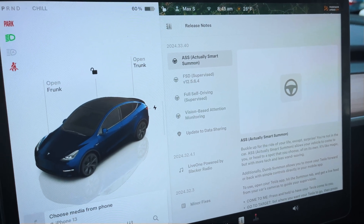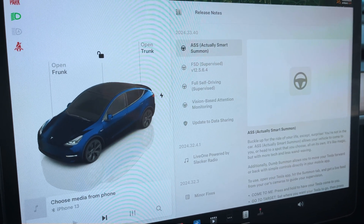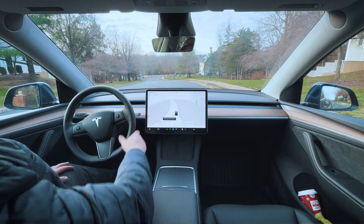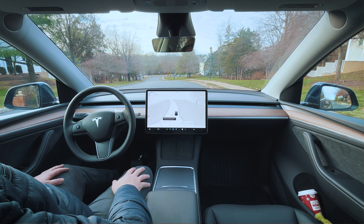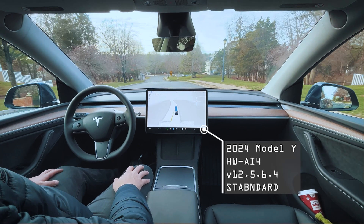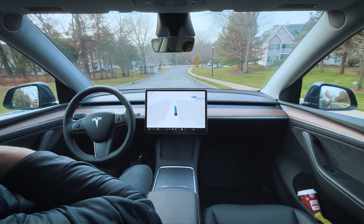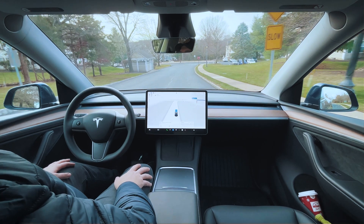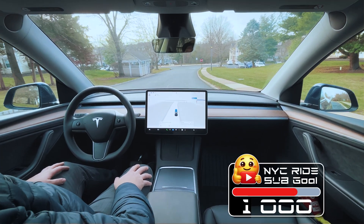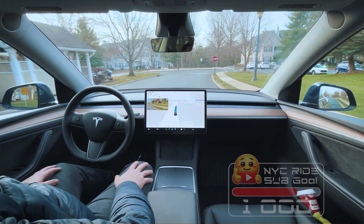Hey guys, welcome back to another ride. In today's video we're going to explore the new version I got last night: 12.5.6.4. This is version 12.5.6.4. The only major difference I saw in the notes was that they're requesting data for sounds like emergency vehicles and things like that to help train the model to recognize emergency vehicles.